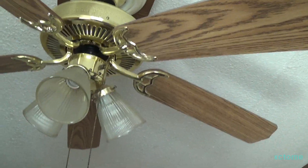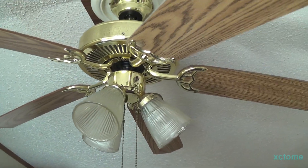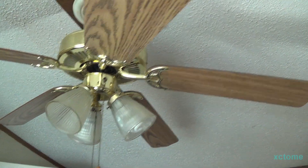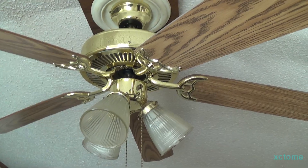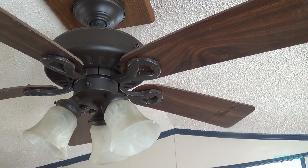Here is the ceiling fan in the master bedroom — I don't know what kind it is, but this is ceiling fan number one. There's only two in this house, and here is ceiling fan number two. It's a Hunter, I think.